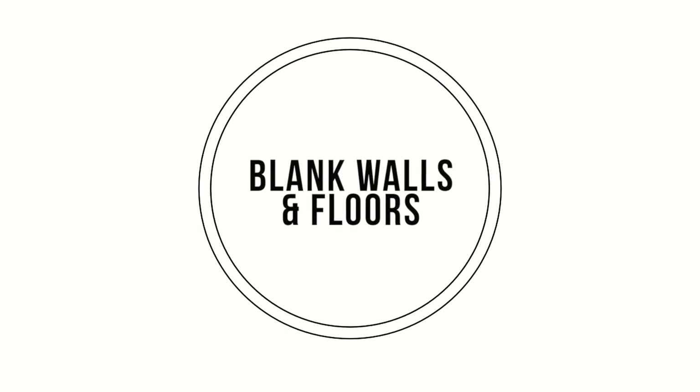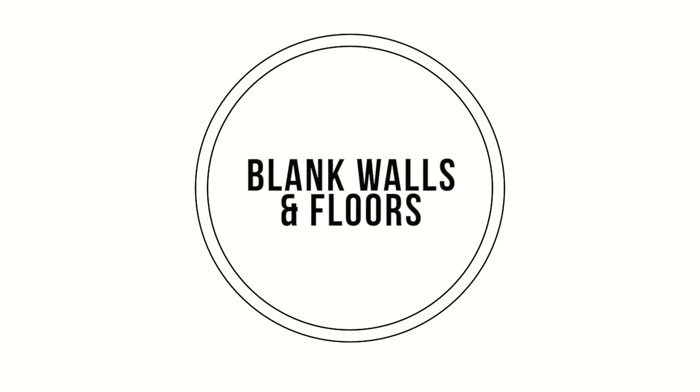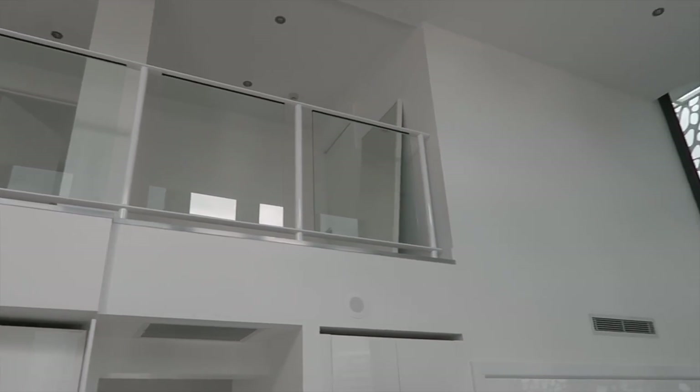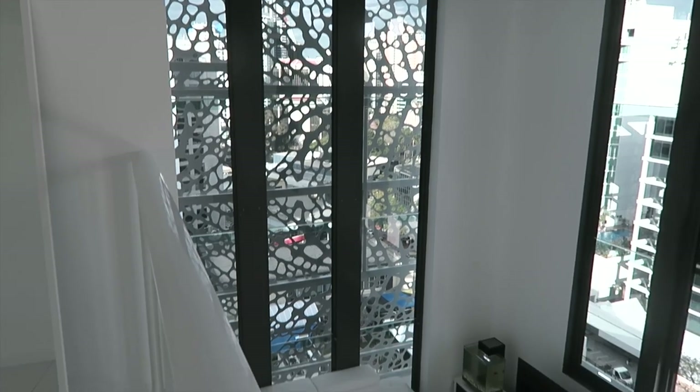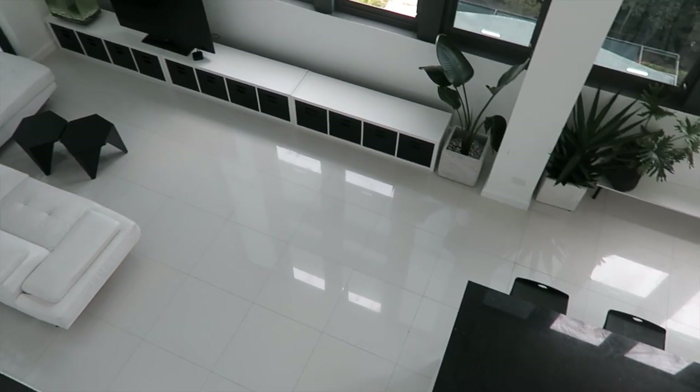Blank floors and walls are a must for me because they open up the space and help stop it from looking cluttered and like it's closing in. I feel like when I'm in a space that has a lot of stuff on the walls, all the walls are coming in around me, so I like to keep them open, empty, and clear. This works especially well if you live in a hot climate like I do.